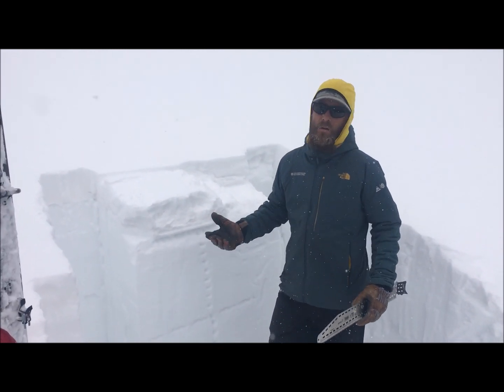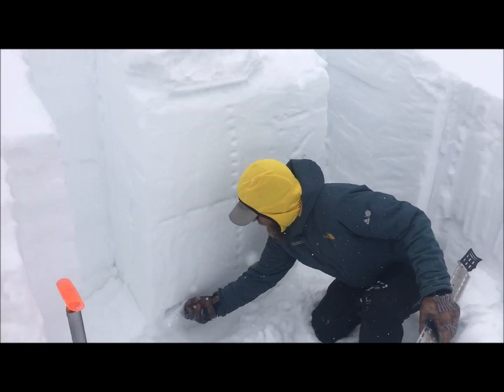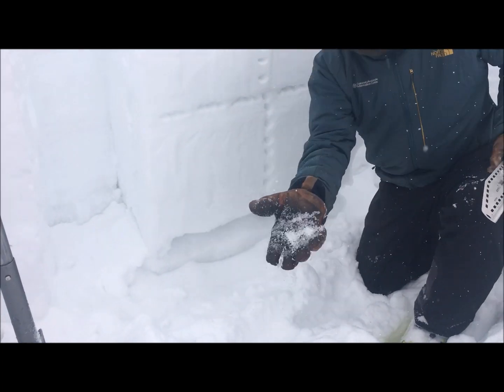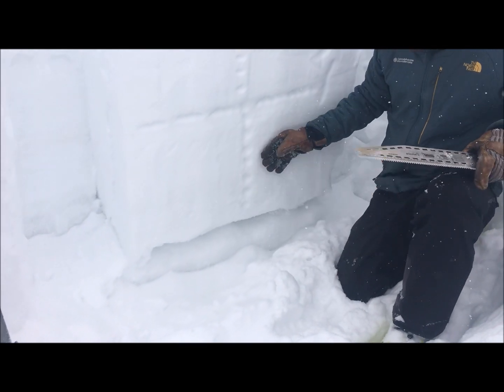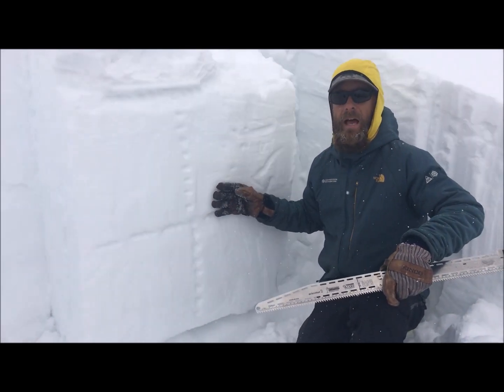What we're finding is just sort of an ugly snowpack structure. About a meter deep, we have four-finger large-grain facets that are sitting under about a meter-thick, relatively cohesive and hard slab.